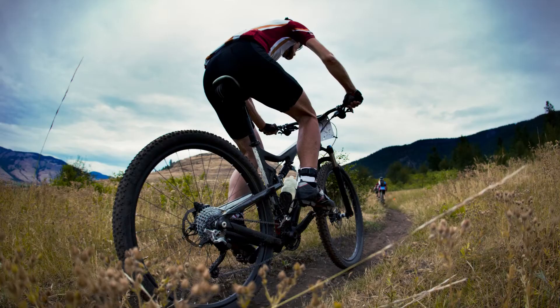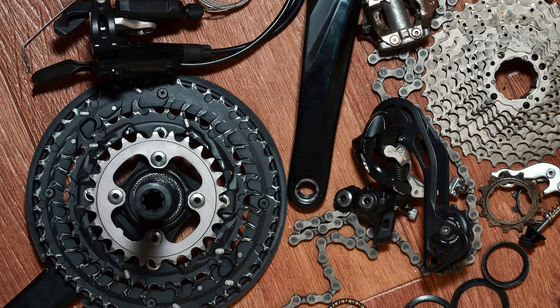In the full blog post we have written on our website, we have done hours of research, and we review the 8 best mountain bike chains with buying guide.